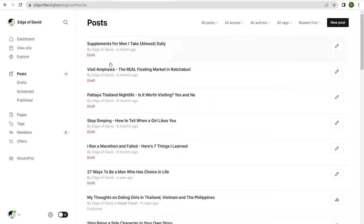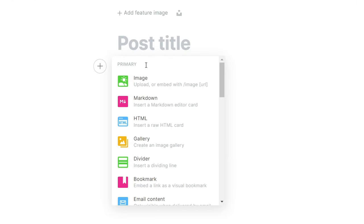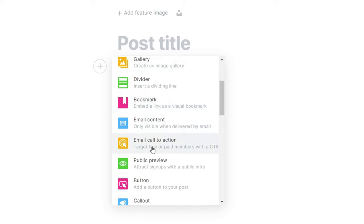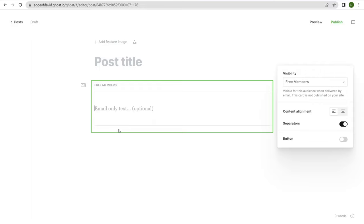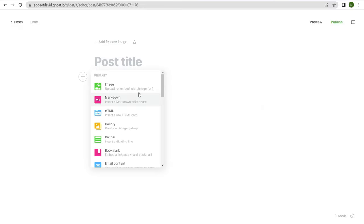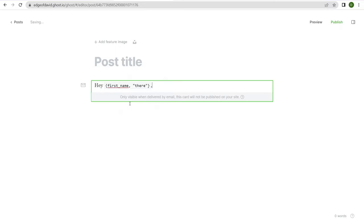What does it look like on the back end? You have different settings to customize your newsletter. It functions similarly to WordPress — you have a block editor, click on the little plus sign, and you have access to other blocks. My personal favorite is the email call to action block. When you send out an email newsletter, you can have this block to get people to subscribe, offer a discount, something useful like that. There's also a block that allows you to hide content — email-only content that will only be visible in the actual email newsletter.